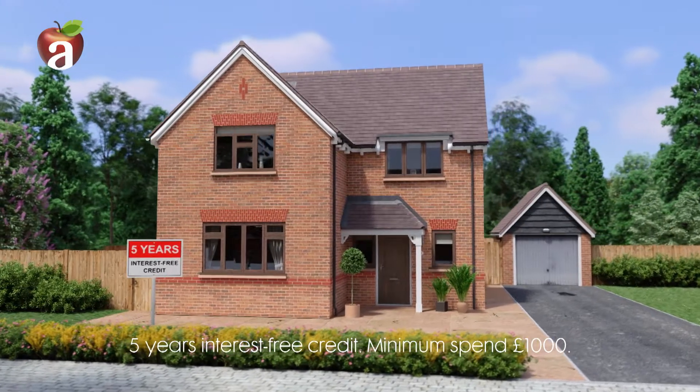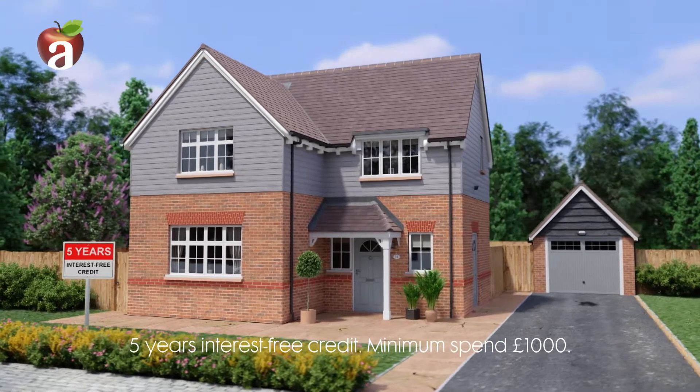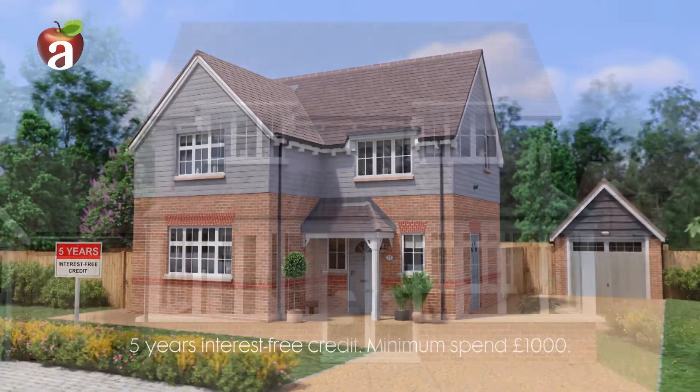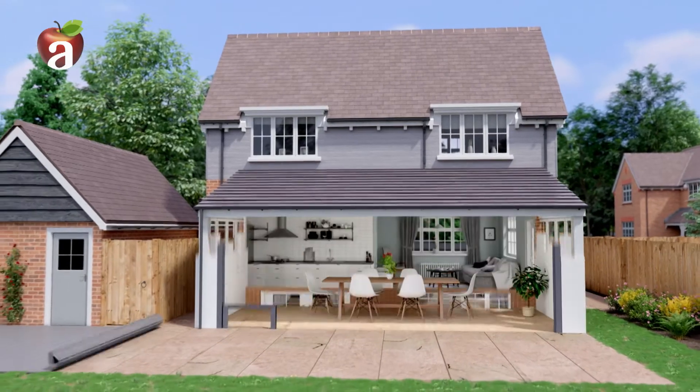At Apple Home Improvements, we're more than just windows, doors, and weatherboard cladding experts. We can also transform your home with a resin driveway, add a new conservatory, or upgrade your old one with a solid roof and bi-fold doors.